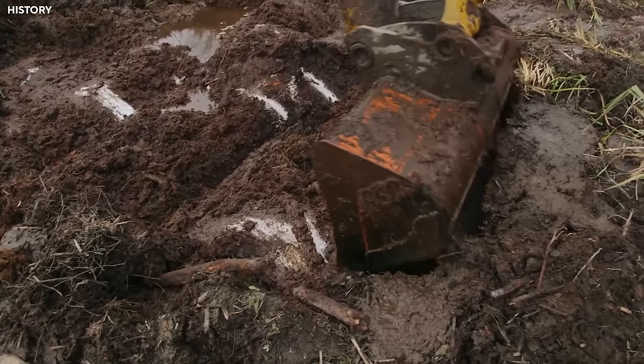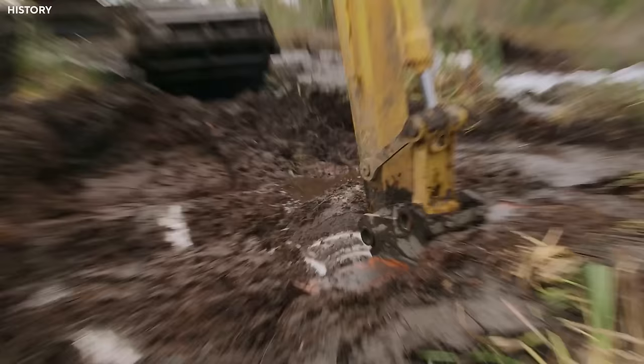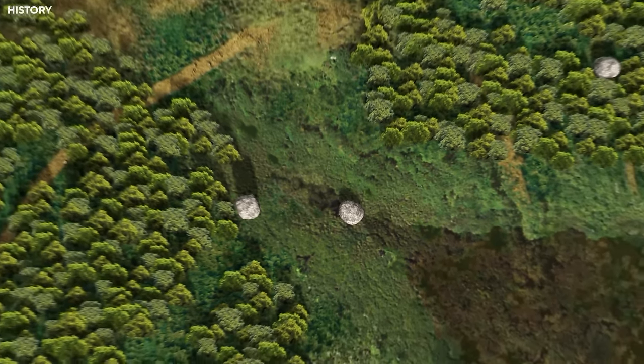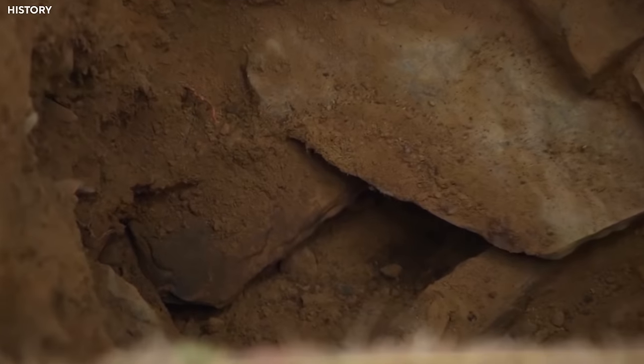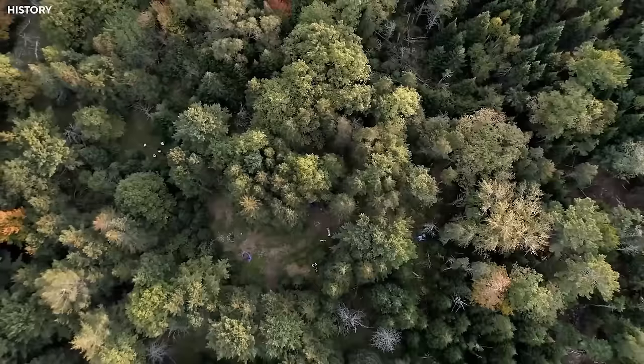According to Bill, finding an original tunnel on Oak Island was like the best part of the day — a crucial moment in their exploration. They couldn't help wondering about the people who first made this tunnel and how determined they must have been. Rick, Billy, and Terry were on a big adventure, but as the sun went down, they had to wait for a new day.